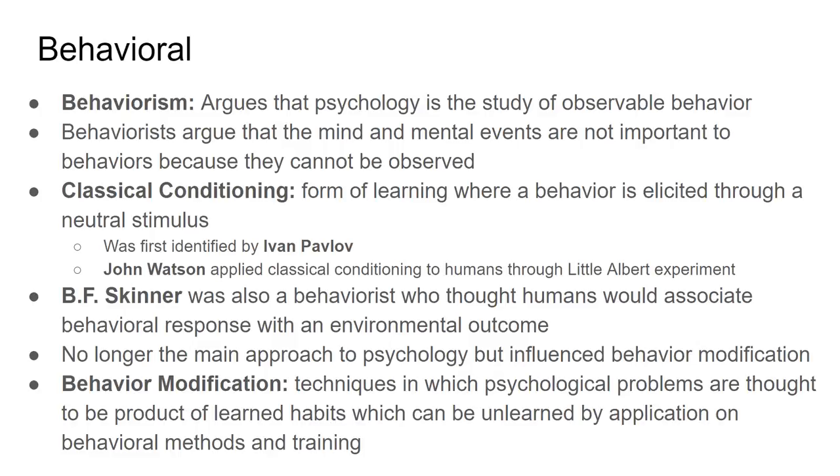A major takeaway from behaviorism is classical conditioning — where a neutral stimulus is used to condition people to learn a behavior. The most famous example is Ivan Pavlov, who worked with dogs. He would ring a bell and give the dog a treat, repeating this until the dog was conditioned to expect a treat whenever the bell was rung. The bell is the neutral stimulus; the treat is the conditioning.